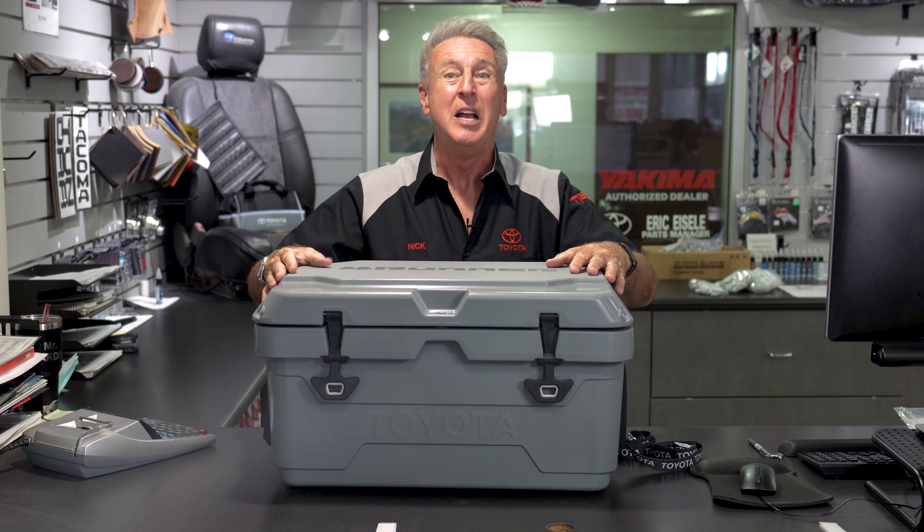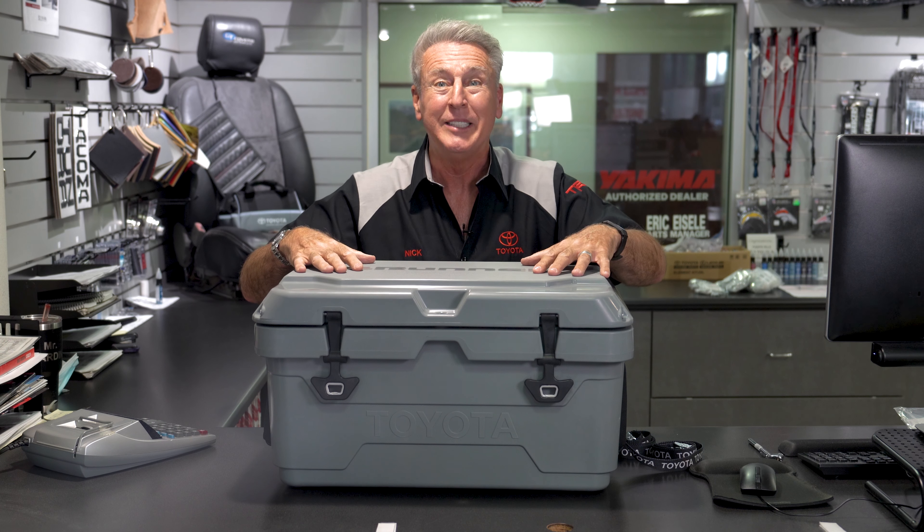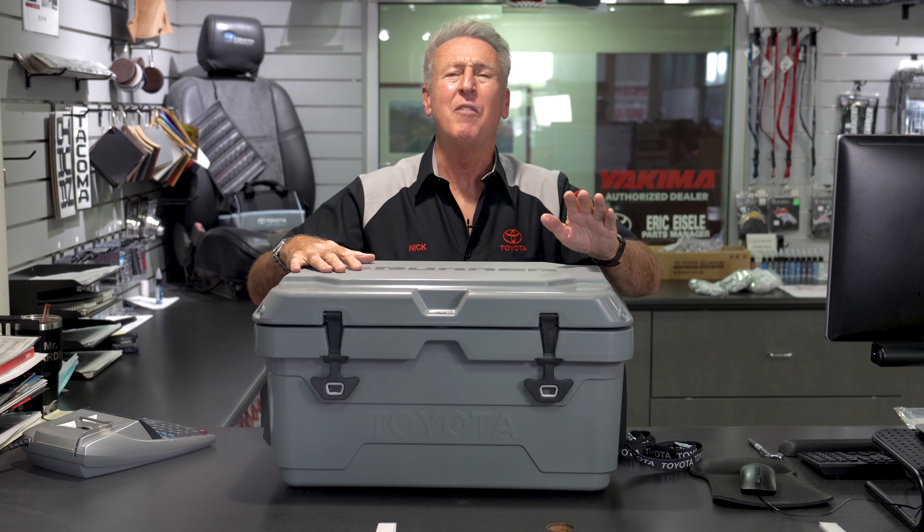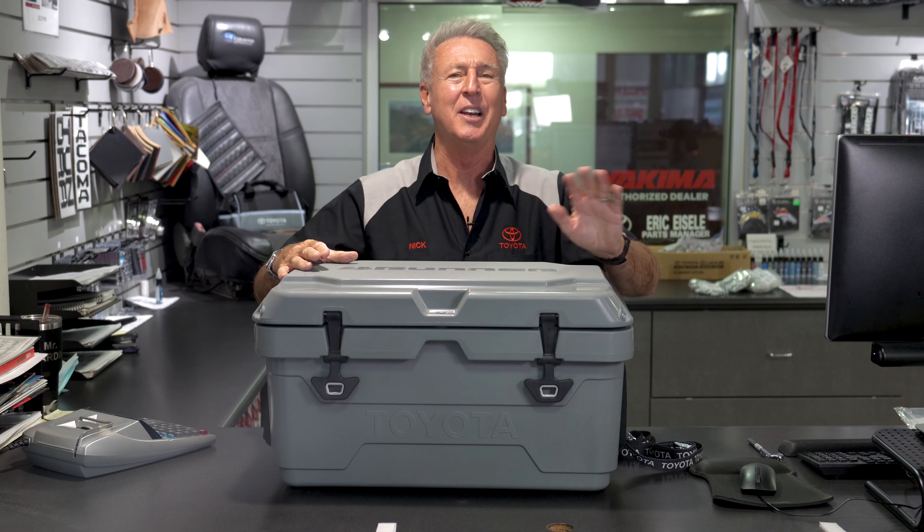It comes in multiple colors, it's constructed of a double wall durable plastic that is almost indestructible, and it keeps everything hot or cold for 24 hours at least.